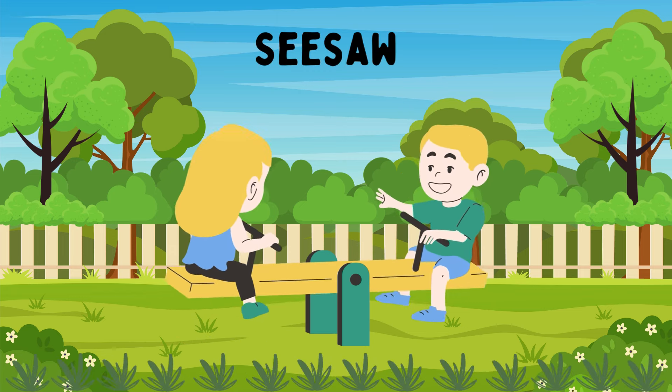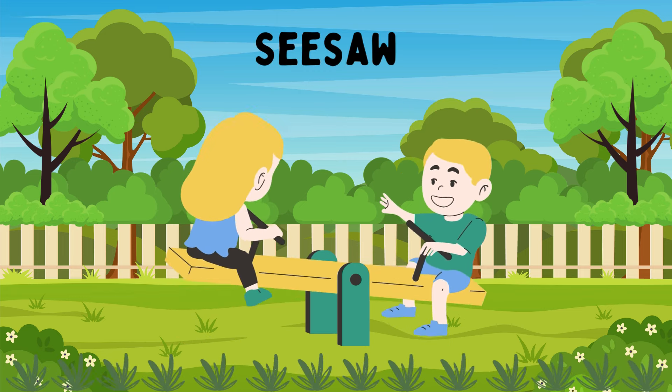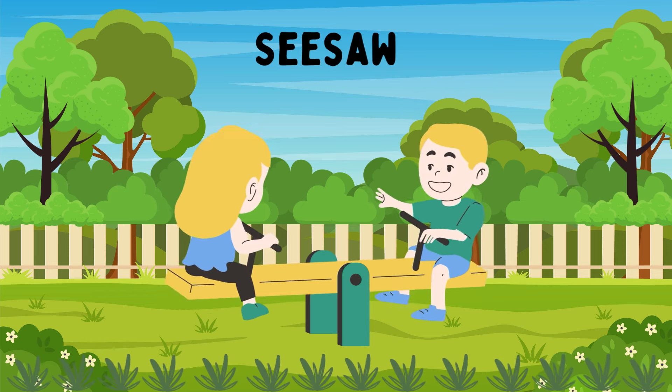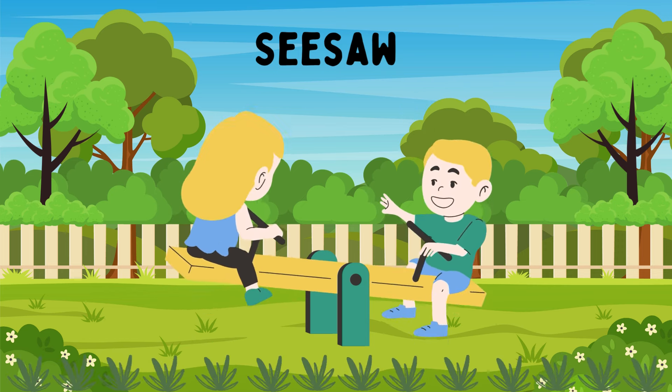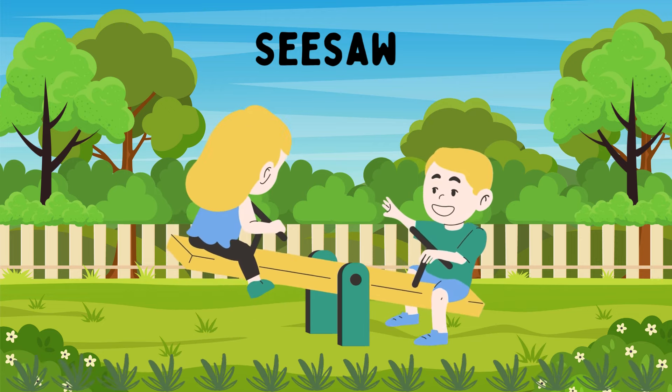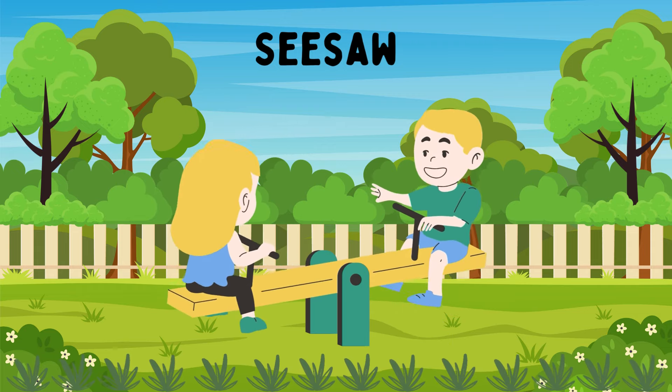See-saw. The see-saw is a long, narrow board balanced in the middle, so that as one end goes up, the other goes down. Two players sit on opposite ends and propel themselves up and down by pushing off the ground with their feet. It's a fun way to develop balance and coordination.